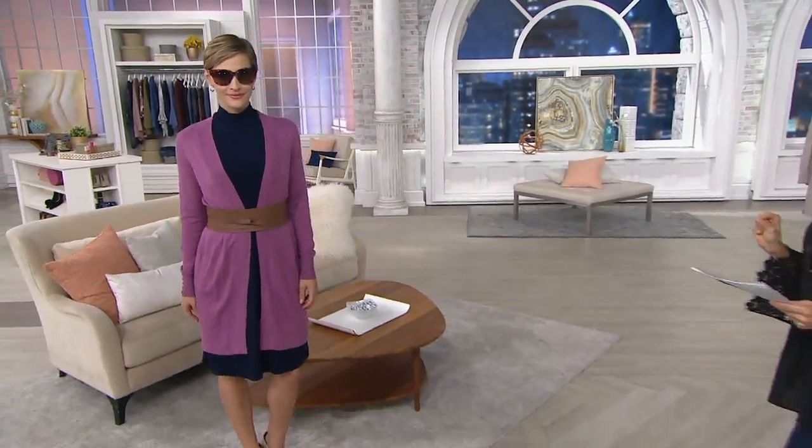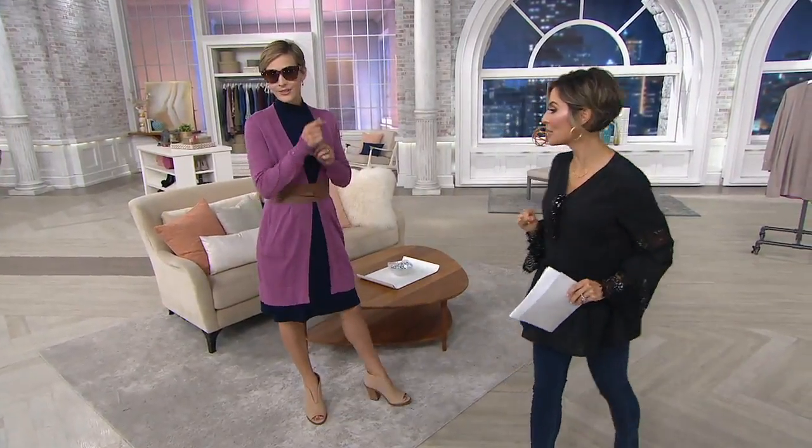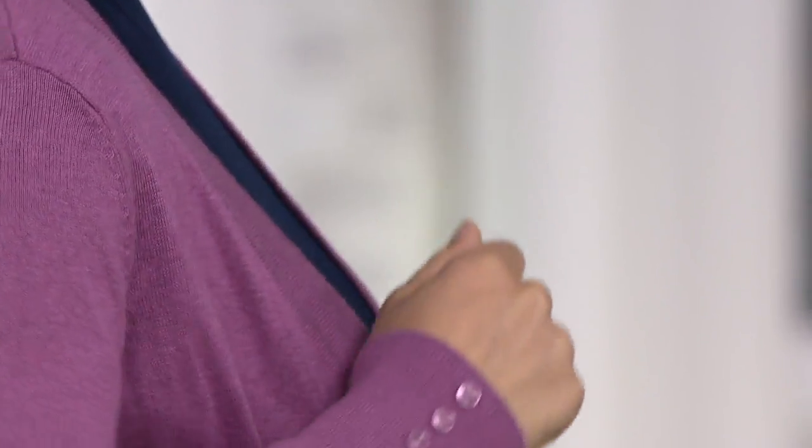Megan is wearing a Denim and Company ribbed trim cardigan. It has button detail, but it's not down the front — it's right there on the sleeve. Charming and darling are my two new favorite words.